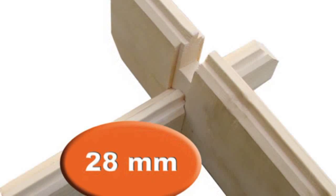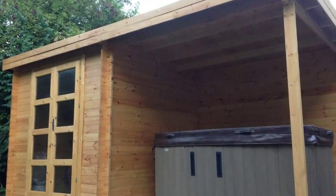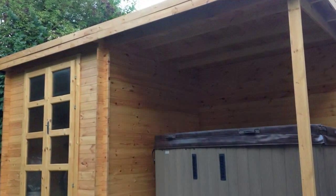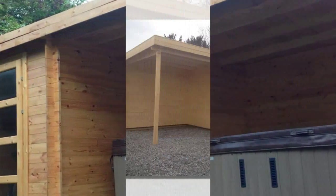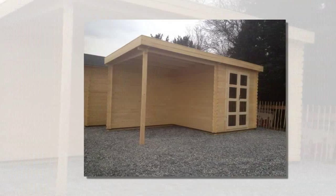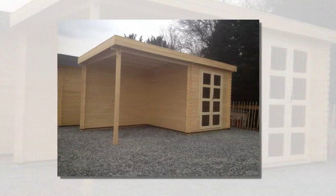The Elburg offers all the functionality and versatility of a conventional garden shed. Yet instead of panels, this building is constructed using interlocking 28 mm Swedish spruce logs. The Elburg also benefits from a sleek modern look and double, full-glass front doors.